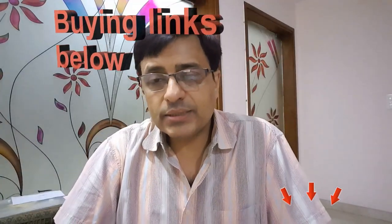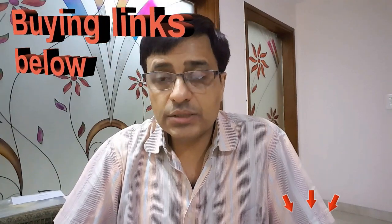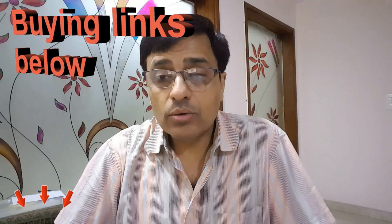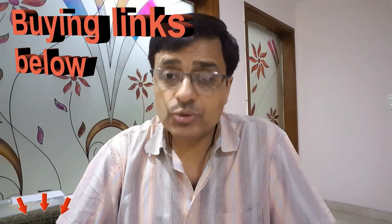As always, the latest links with all discounts and deals for all the rackets mentioned will be shared in the description so you can purchase online. That was the list of top 7 badminton rackets available for less than 3500 rupees online and in the open market. Until then, stay safe, stay healthy, watch healthy videos, stay away from corona, and have a good day.